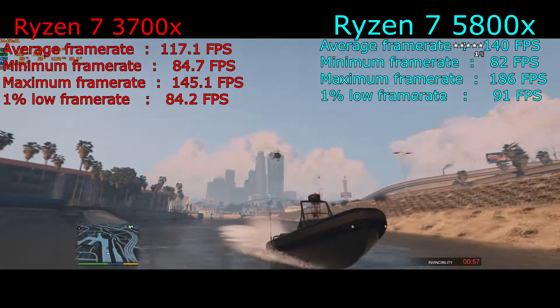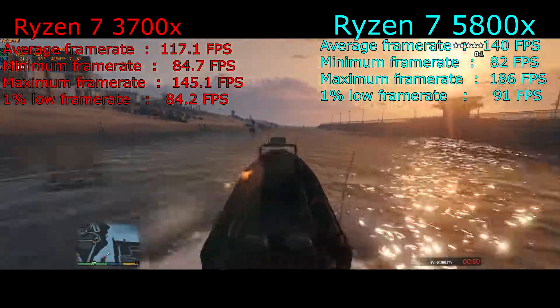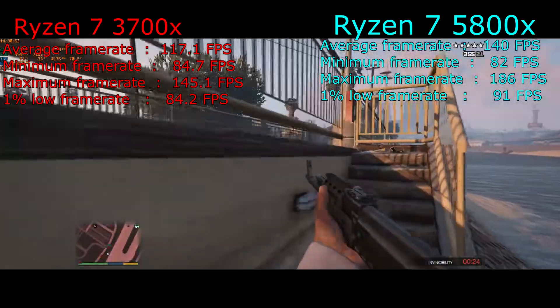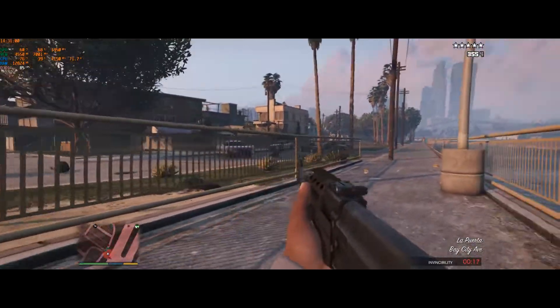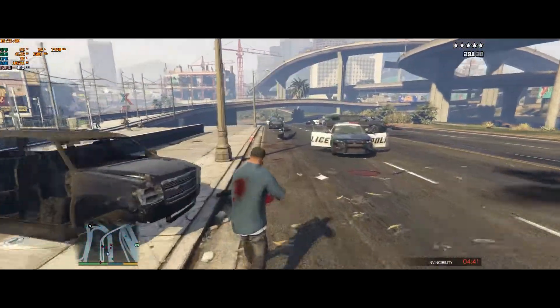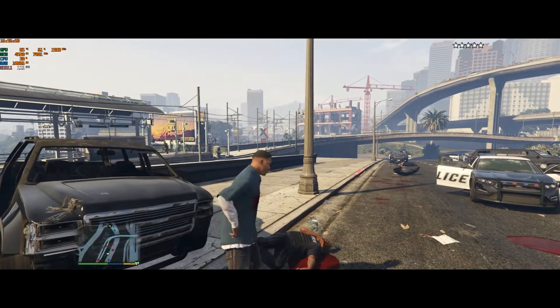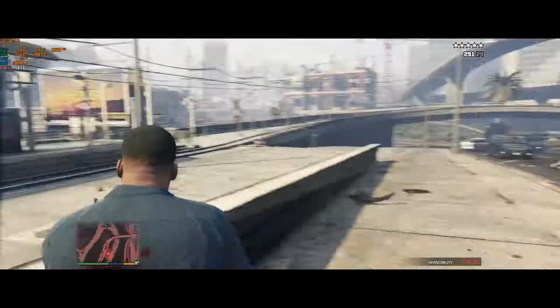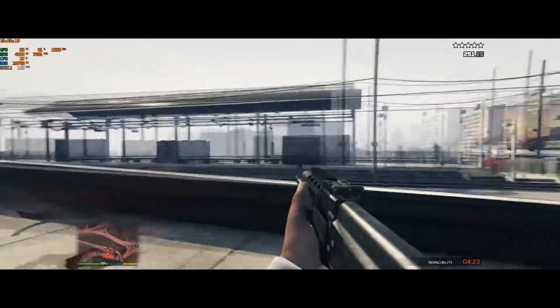In GTA 5, the Ryzen 7 3700x and the Ryzen 7 5800x show about a 30 fps difference — the 3700x doing 117 fps and the 5800x doing 140 fps. The game looks great and runs well. In terms of price-to-performance, the 3700x looks like a better budget option, but the 5800x delivers extra frames and has rendered videos noticeably faster. GTA 5 is still a popular and well-running game on both CPUs.